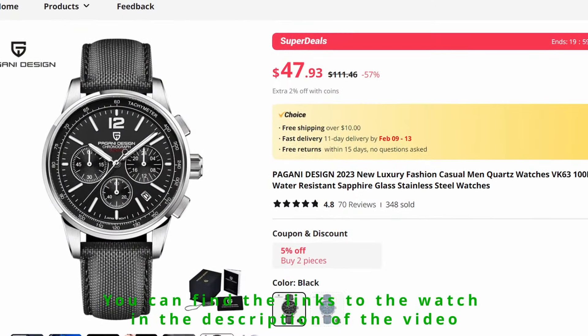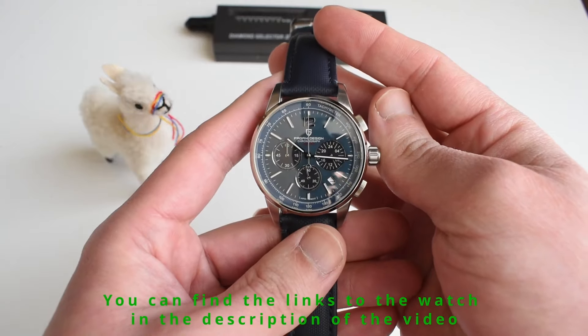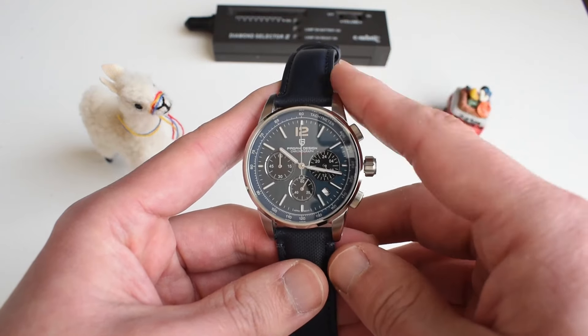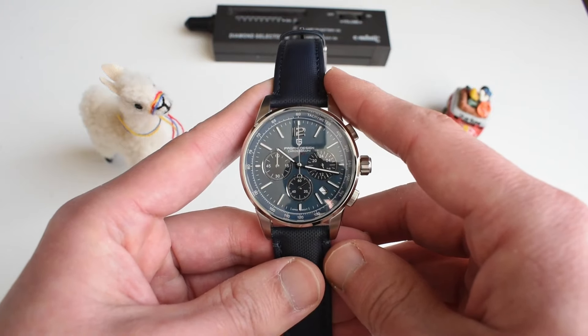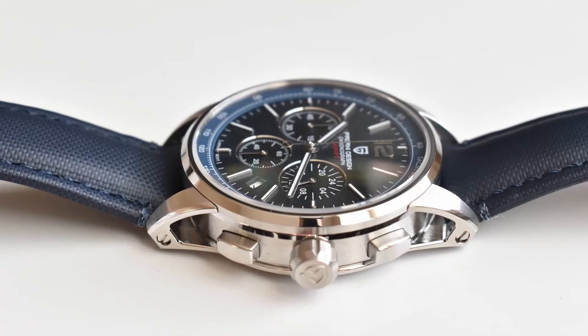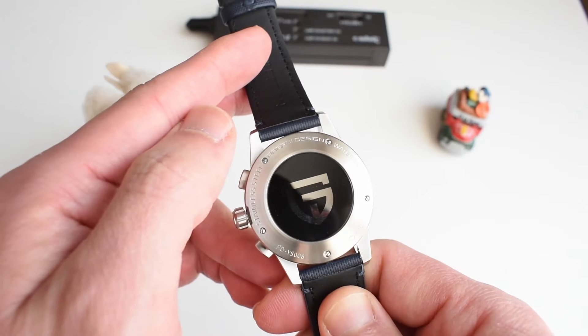The least expensive is this Pagani Design AP 11.59 homage, which really impressed me. I reviewed this watch, I think it was last week, and I was very impressed by the quality of the finishing, by the case, by the hollow lugs. Everything is extremely, extremely well put together. It is a homage, of course, a pure copy of an existing design. But if you're okay with that, this is a stainless steel case, a domed sapphire crystal, a Seiko VK63 movement, and everything is put together exquisitely, especially for a watch at this price point. And with the sale going on right now, the watch is at an outstanding, unbelievable $38.